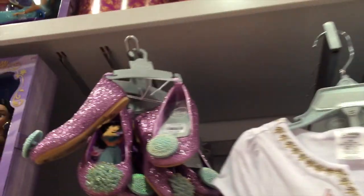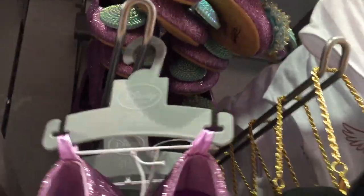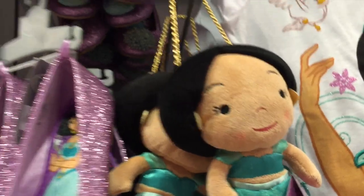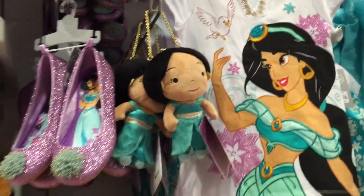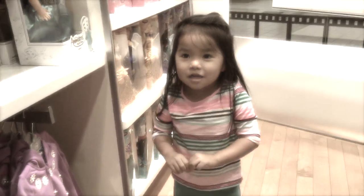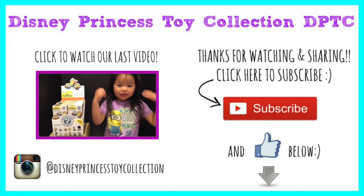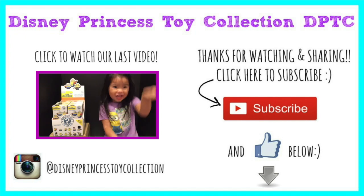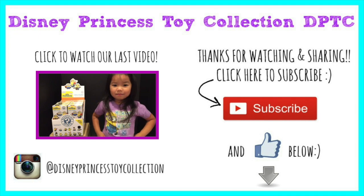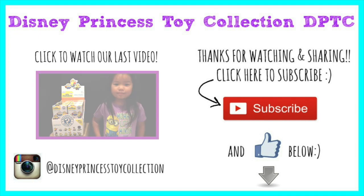Oh, I have to show you all these cute shoes — these cute Jasmine shoes. And this cute little Jasmine purse. They're too cute. But I think that's all we have time for. Please subscribe. Bye! This is her collection. Today is million time. Bye!